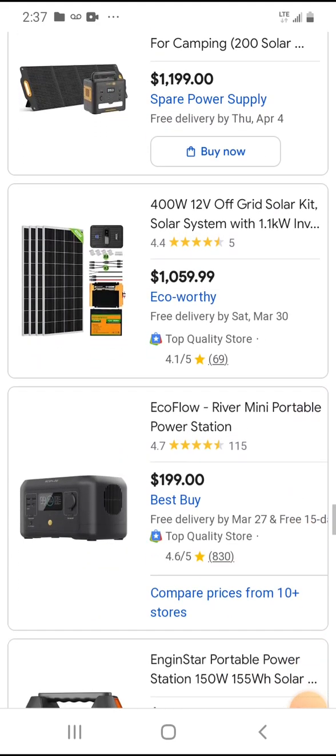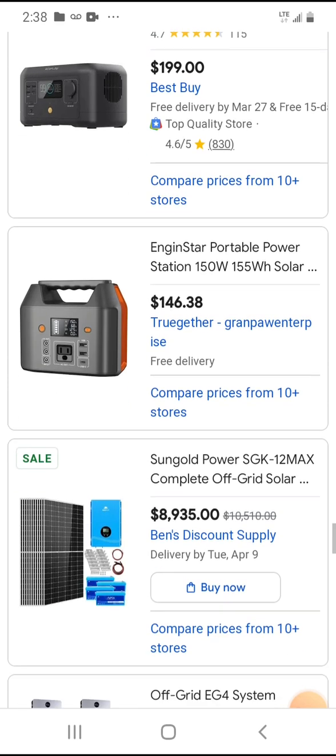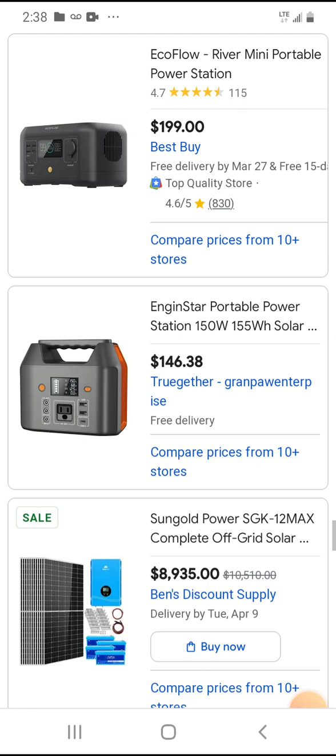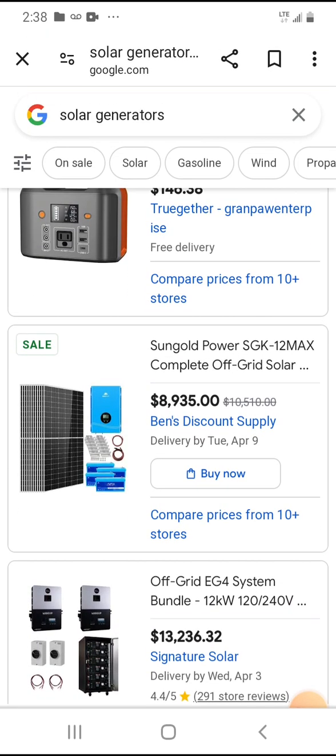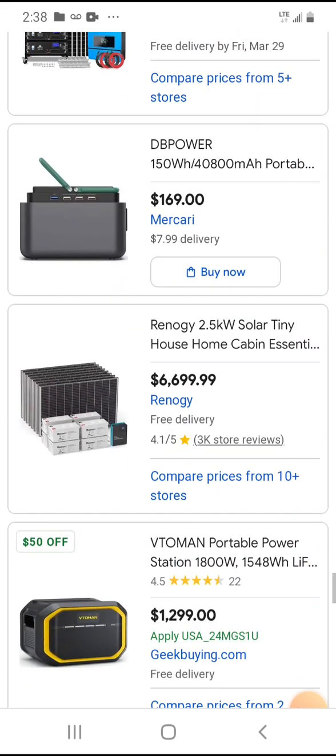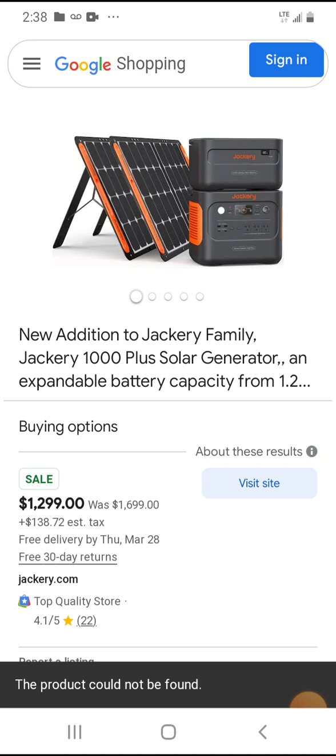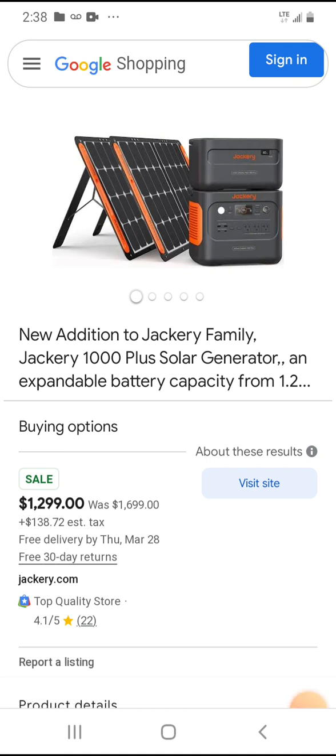In my opinion you're going to want at least a thousand watts, maybe 1500. If you have the money, get 2000 — it depends on your budget. Here's a thousand watt Jackery — the most popular brand — with two solar panels for $1,299. A thousand watts is pretty good; you can run a lot of things for a long time. Make sure it's continuous.